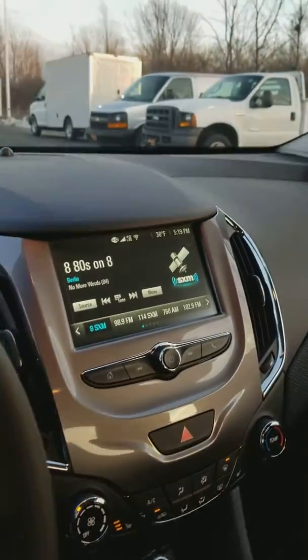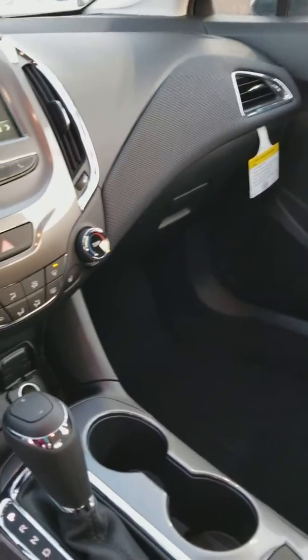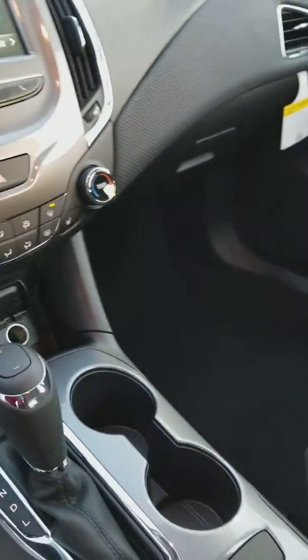You have a touchscreen radio with Android Auto, Apple CarPlay, and the Chevy MyLink. You also have an auxiliary port, USB port, and a 12-volt plug port.